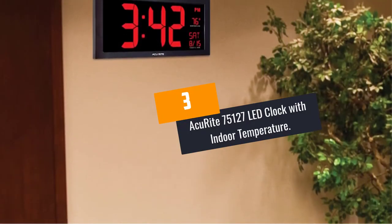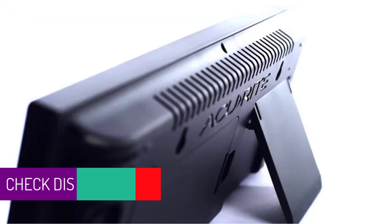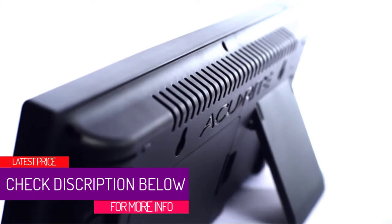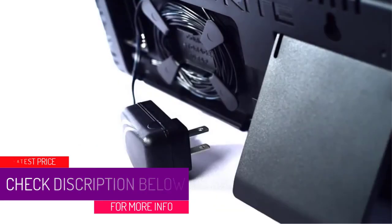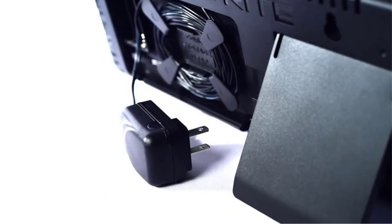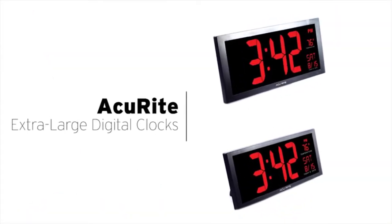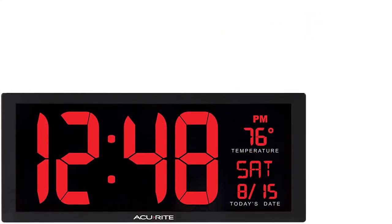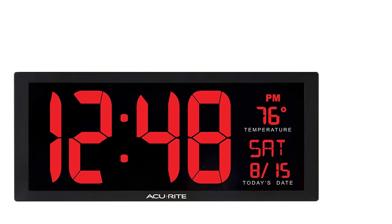At Number 3: AccuRite 75127LED Clock with Indoor Temperature. This clock is one of the best if you really care about time accuracy. With a number of mounting options, this clock is ideal for any environment. Thanks to the integrated keyholes and built-in stand, you can use it on a desktop, hang it on the wall, or any other platform you'd feel comfortable with, and be assured of bold and crystal-clear viewing regardless of the mounting style.